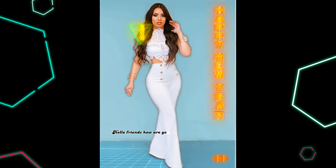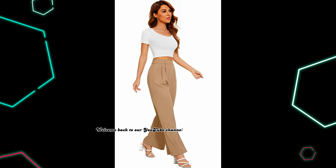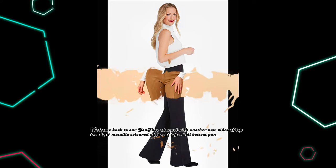Hello friends, how are you doing? I hope all were good. Welcome back to our YouTube channel with another new video of top trendy and metallic colored different types bell-bottom pants outfit ideas.